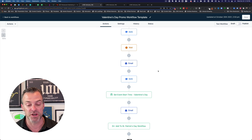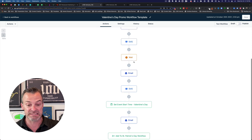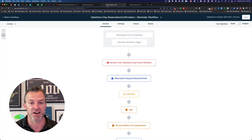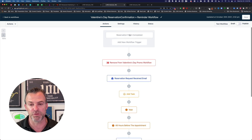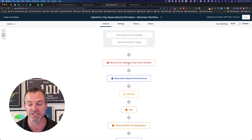At the bottom of the workflow it says 'add to St. Patrick's Day workflow.' Once somebody has made it all the way through, they're automatically added to the St. Patrick's Day workflow. Now, if they actually made a reservation for Valentine's Day, we have a separate Valentine's Day reservation confirmation and reminder workflow. If a customer fills out a reservation form created in High Level, the first thing we do is remove them from the Valentine's Day promo workflow so they don't continue getting those messages.